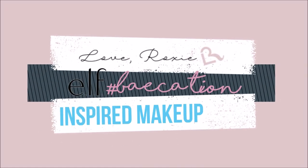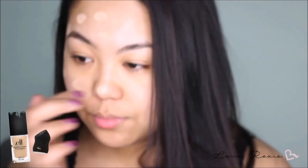Hey loves! Welcome back to my channel. Today I have a spring makeup look for you guys using all e.l.f. products.